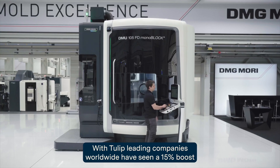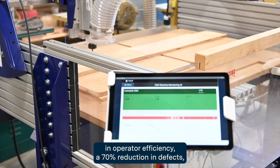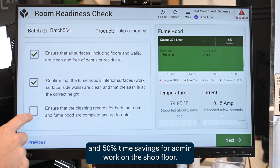With Tulip, leading companies worldwide have seen a 15% boost in operator efficiency, a 70% reduction in defects, and 50% time savings for admin work on the shop floor.